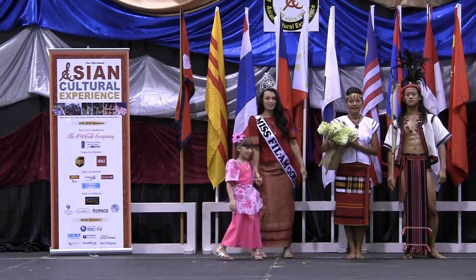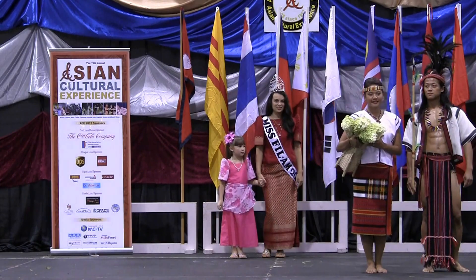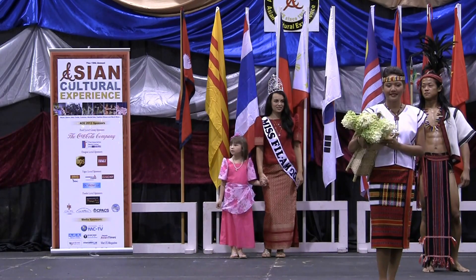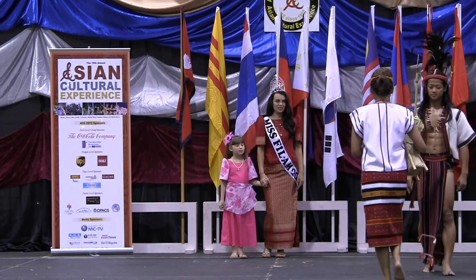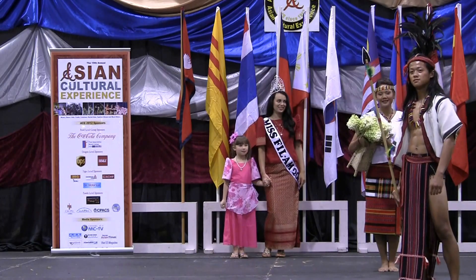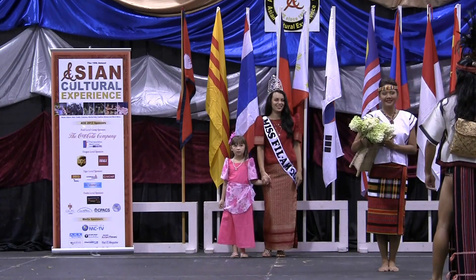We have two sets of couples here. The first couple is modeling the Ifugao costumes from the mountain province of the Philippines. Nicole Blanco wears a distinctively woven wraparound skirt with matching top, and carries a native basket used for carrying flowers and vegetables. Our male model, Chris Valeriano, models the Ifugao costume which features long strips of headwoven cloth for the lower body covering and a headdress accessorized with chicken feathers. He carries a native backpack and a wooden spear used for hunting animals.